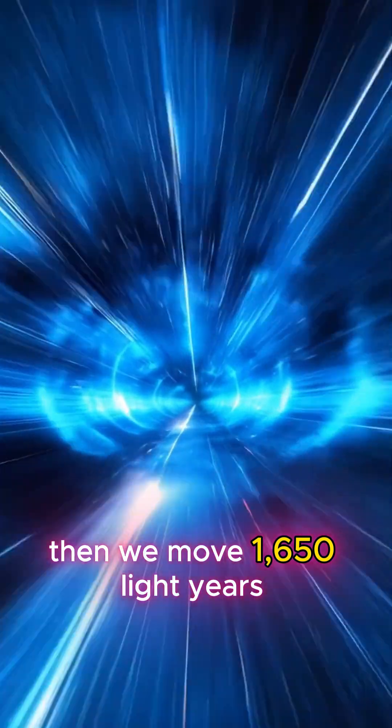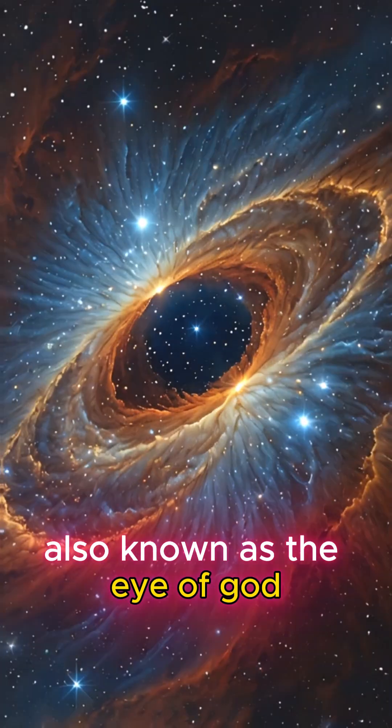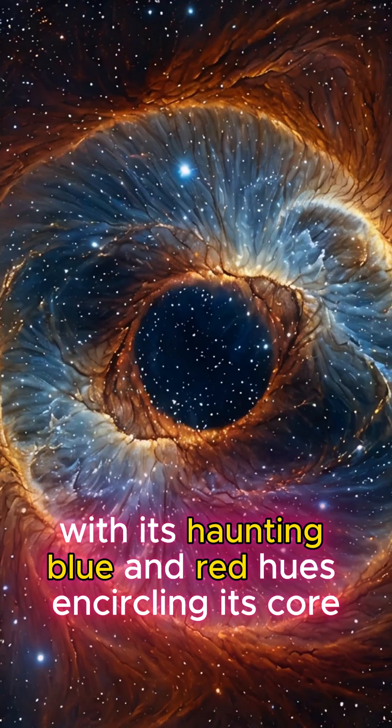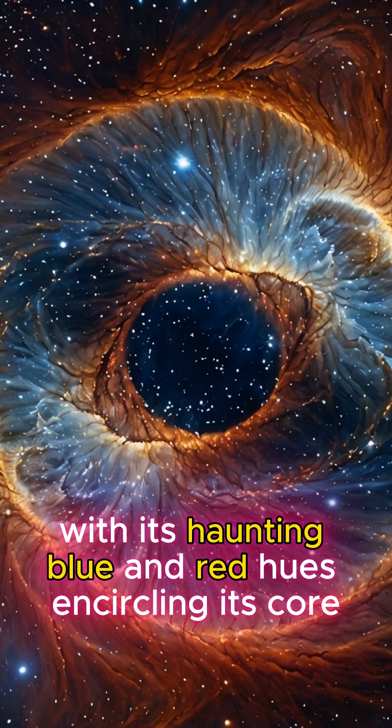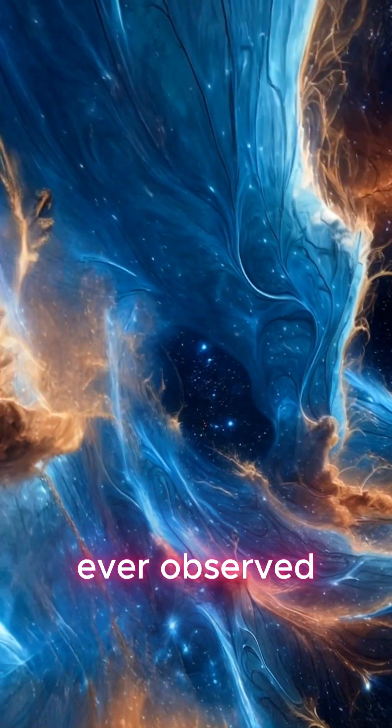Then, we move 1,650 light years to the Helix Nebula, NGC 7293, also known as the Eye of God, with its haunting blue and red hues encircling its core. It's one of the closest and most detailed planetary nebulae ever observed.